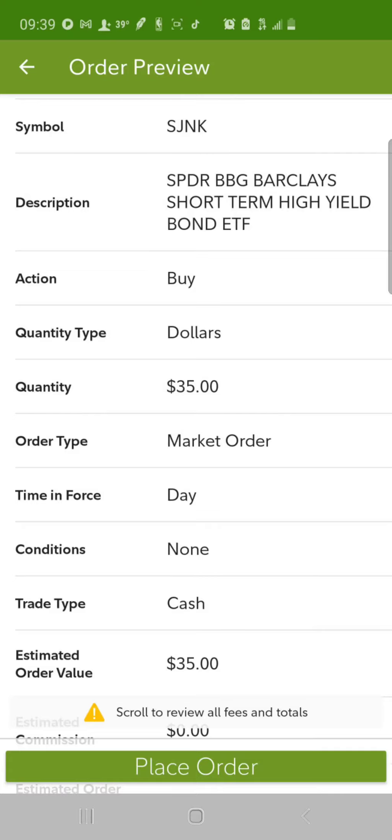Welcome to my investing channel. In this video we're going to go over 17 trades I just made. I spent a total of $585.61, as well as made some deposits, so let's jump right into it.